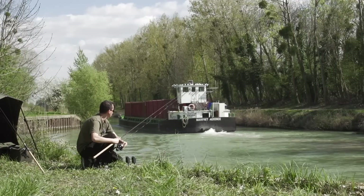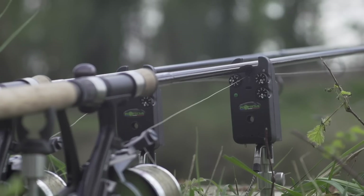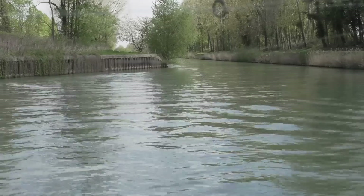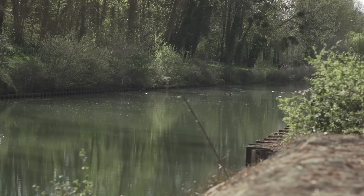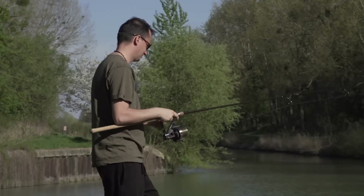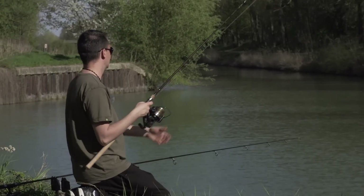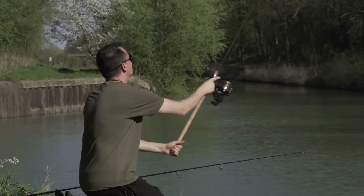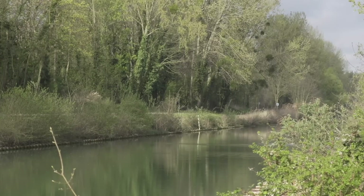It has happened several times to have a run like that just after a boat passes, in full day. The particularity of this channel is that it is extremely small — about 10 meters wide. When we fish during the day, it is almost impossible to fish the canal at normal depth, because even with back leads, even very heavy ones, when a boat passes it moves everything — it moves the markers and casts all the lines. So it's very, very hard to fish in the day on this channel.